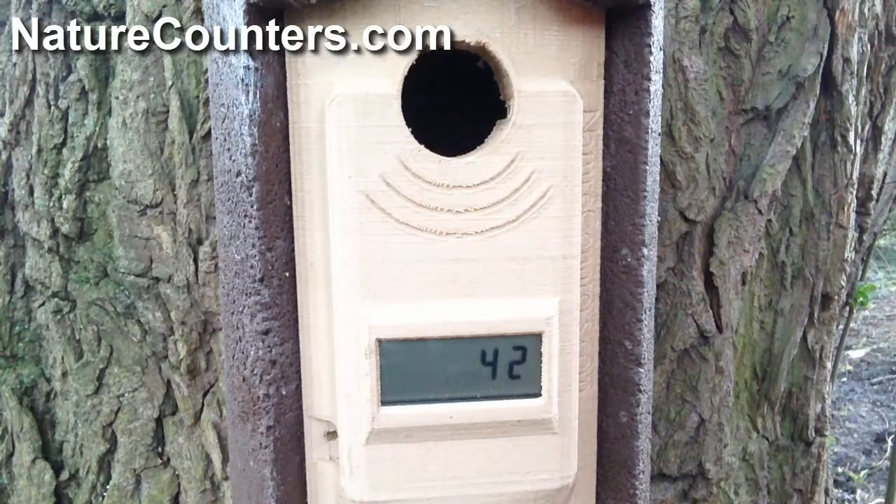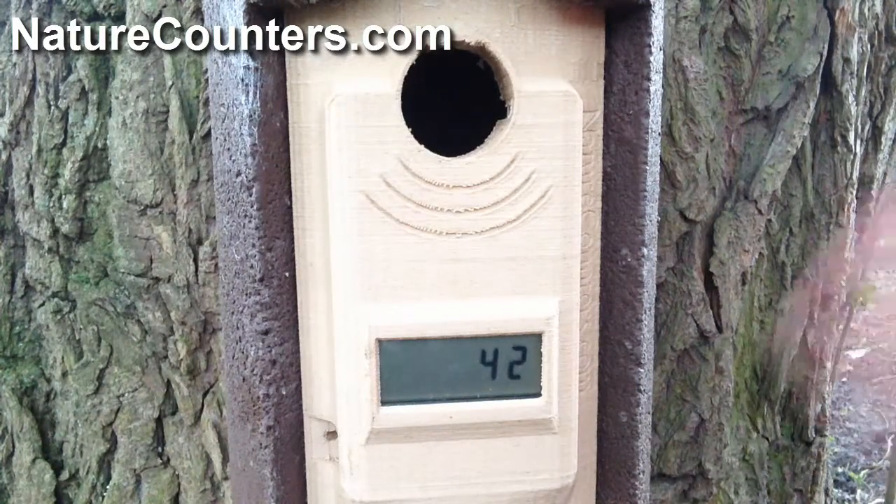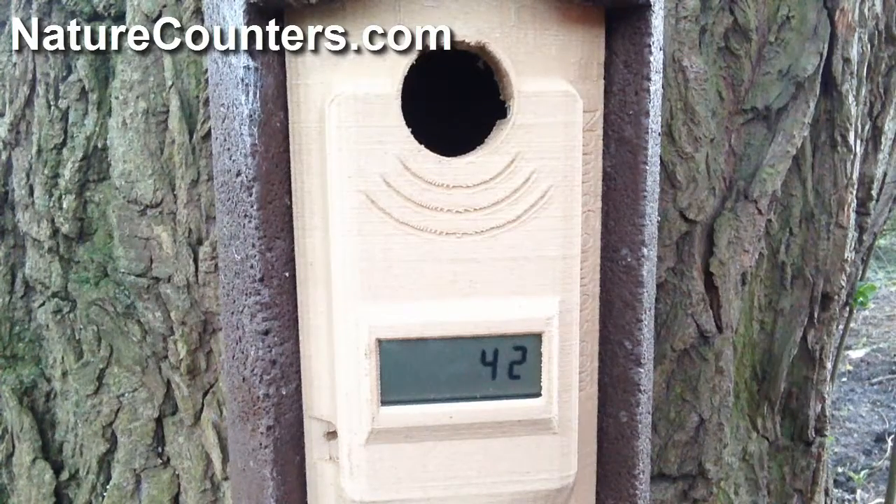I prefer to leave the counter just running and counting up continuously. You can read the counter however you like — you can reset it each day or each time you visit and record the incremental counts, or you can record the total. It's up to you.